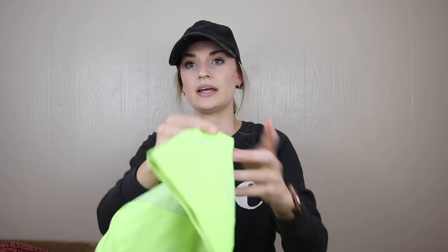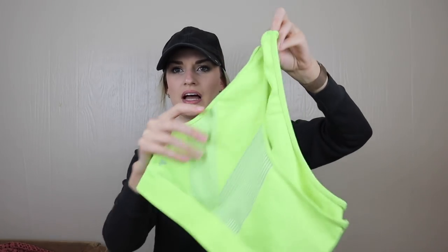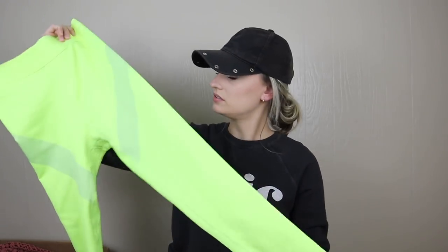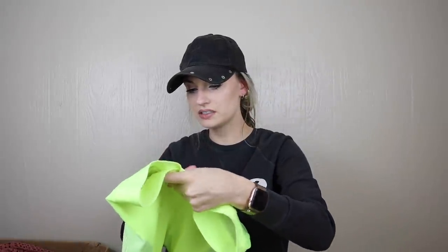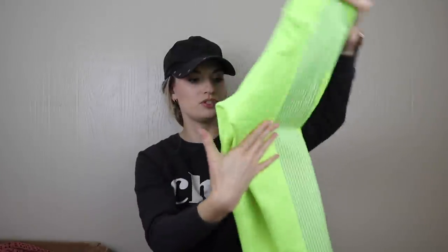We have an athletic set — this is Fabletics, and I'm pretty excited for it. It's a double-lined one-shoulder sports bra in lime green, and high-rise leggings in a highlighter yellow-green. I thought I was seeing a little surface dirt but it's just fuzz, so that's great. It has two zip pockets in the back. I'm super excited for that set — I never find actual sets when I'm out shopping.